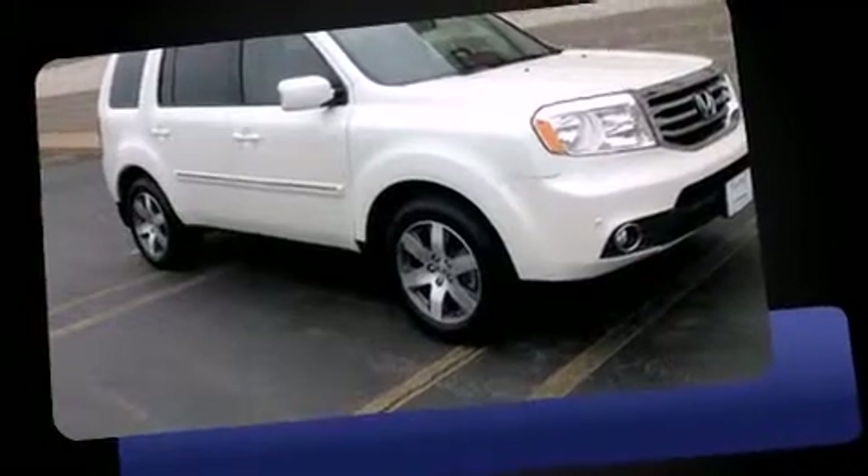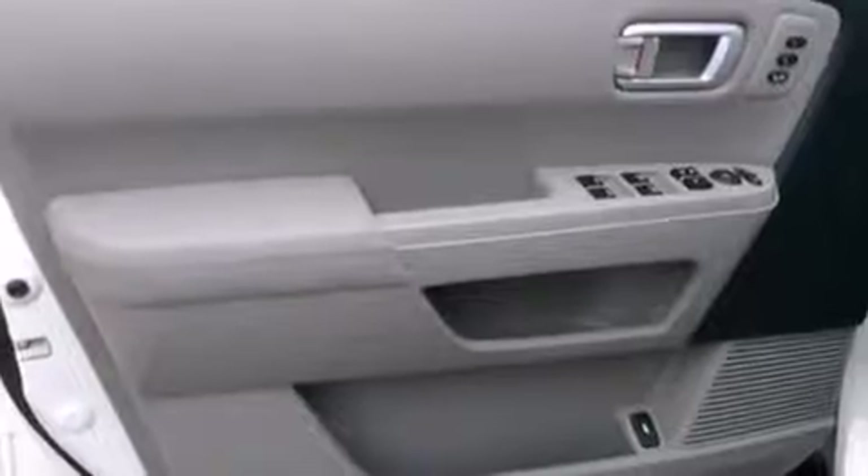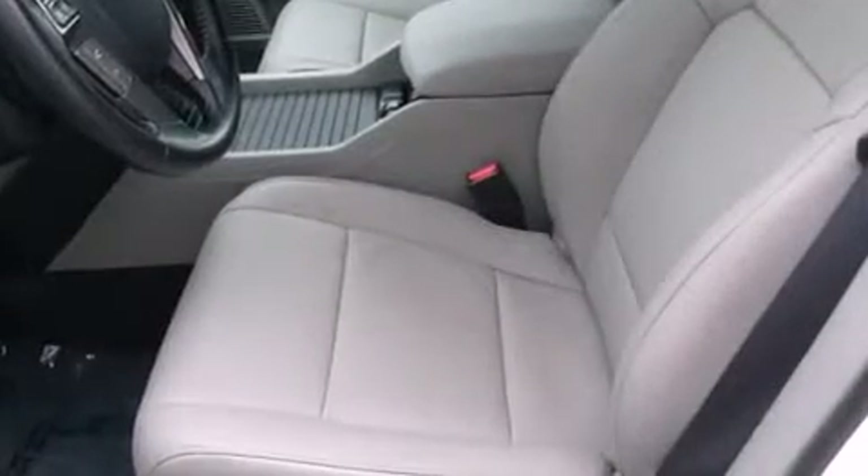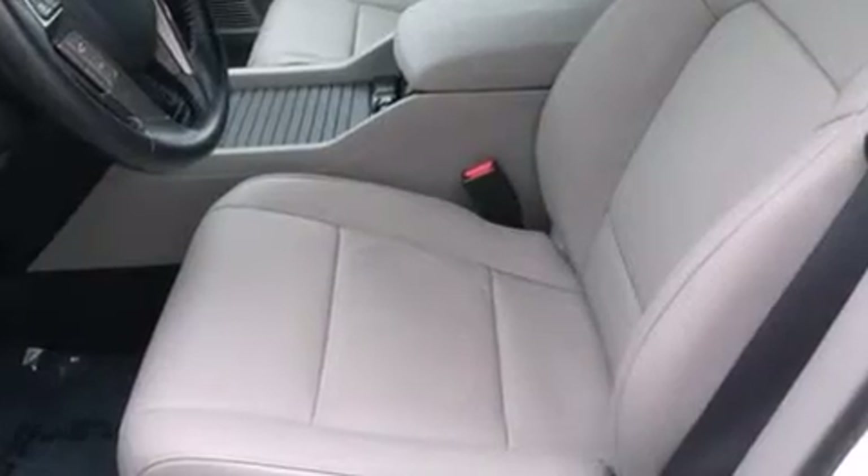It includes power seats, leather upholstery, front and rear reading lights, heated seats, power door mirrors and heated door mirrors, a power rear cargo door, rear wipers, and seat memory.